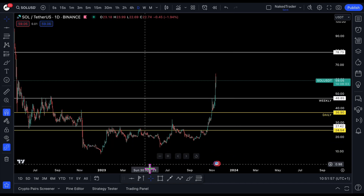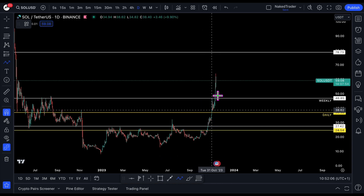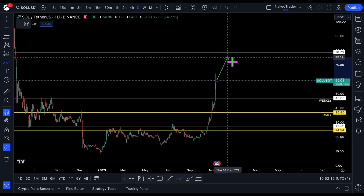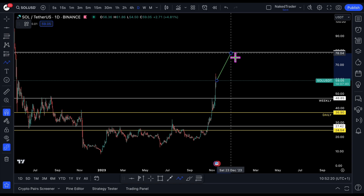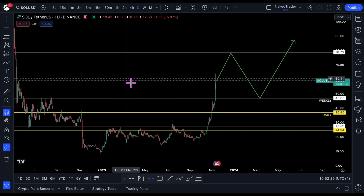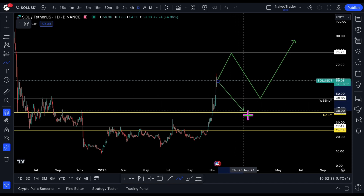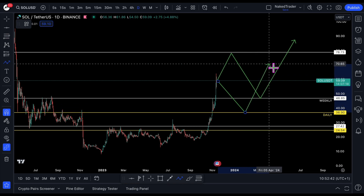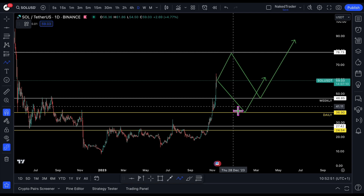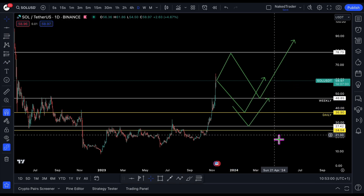Possible late entries — keep in mind that risk-reward is decreasing when price is going parabolic. If you want a late entry: if we test $78 straight away then pull back around $46, aiming higher. If it goes down from here, entry around $36. If it loses support of $36, then entry around $27. Three possible scenarios for Solana USDT.